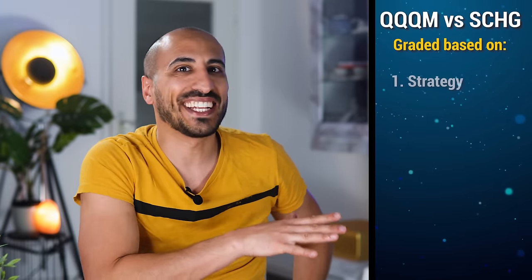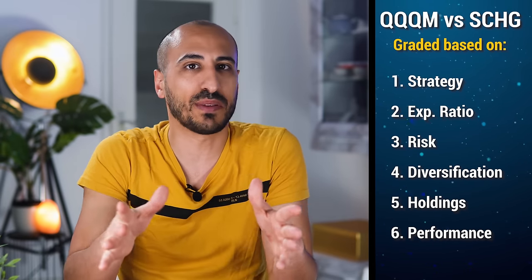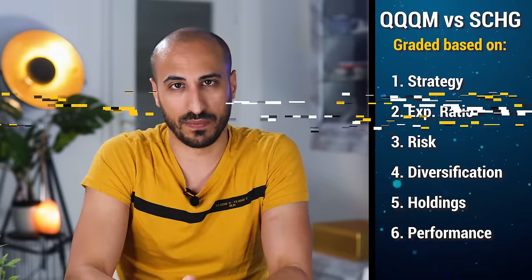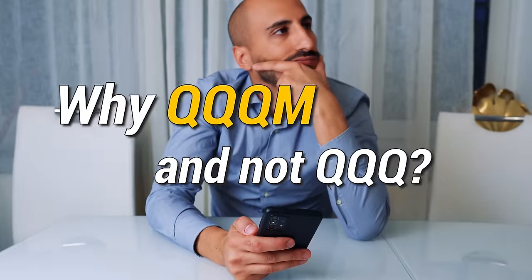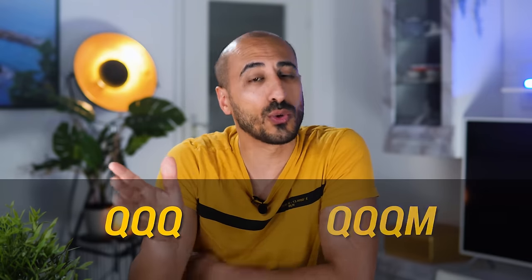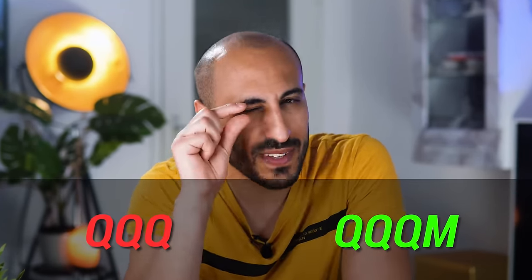We're going to analyze and grade six different aspects of these ETFs, but first I want to answer a question some of you might be asking: why QQQM and not QQQ? QQQ and QQQM are exactly the same, but QQQM is a little bit better.